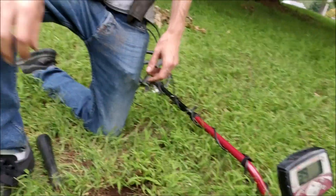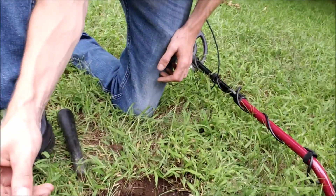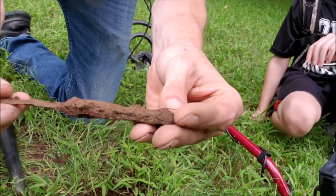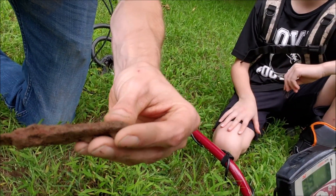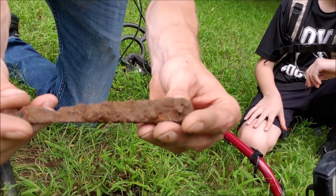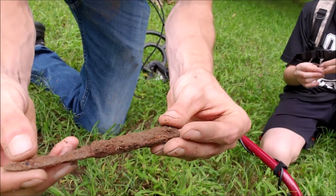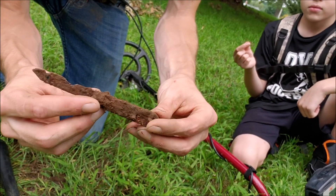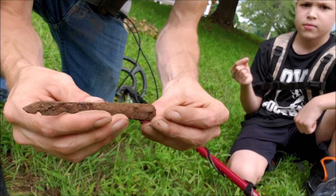We're at the permission that Ben got and I'm digging around. I was able to dig up a knife — it has a wooden handle and some of it's still intact. The knife's a little chewed up but it looks like a little pocket knife. Cool find at our new area — let's see what else we bring up.